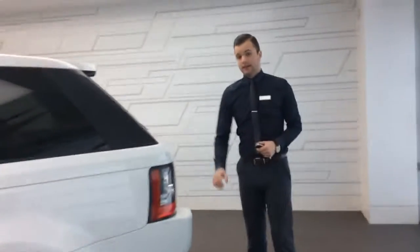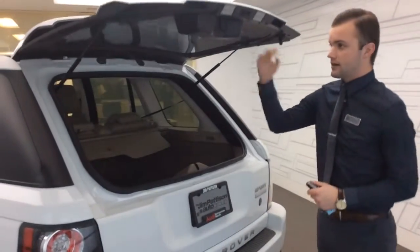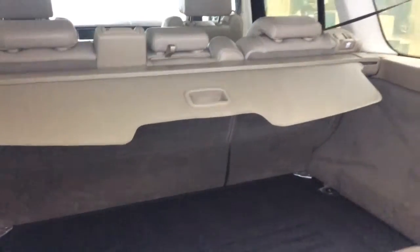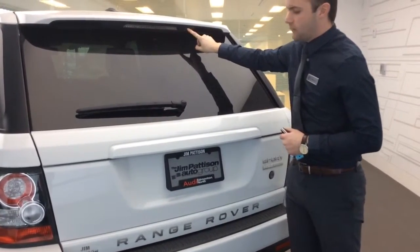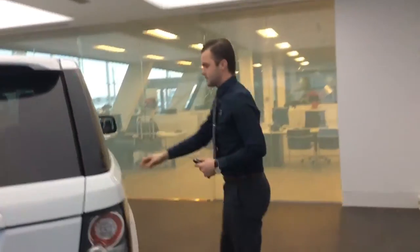Coming to the back, you'll notice the nice LED taillights — these are the Euro type taillights with the red and silver look. You do have the two-fold system for the hatch, so the glass opens as well as the full hatch. In the back, the previous owner purchased a nice cargo mat to keep the carpets protected. You also have the cargo shade and seats which fold down if needed. You have the LED taillight strip, the rear camera to help with parking, and parking sensors all the way along the back bumper. The badging shows this is the HSC Luxury Edition, so you have all the creature comforts you can imagine.